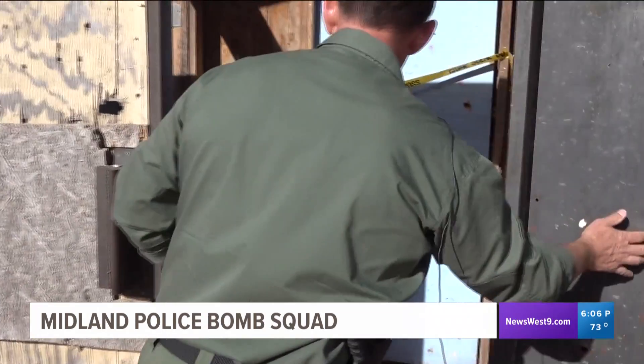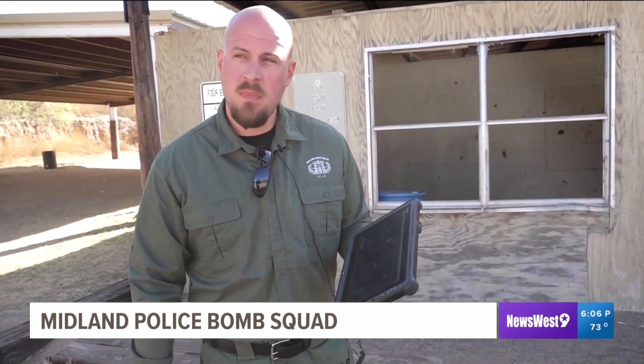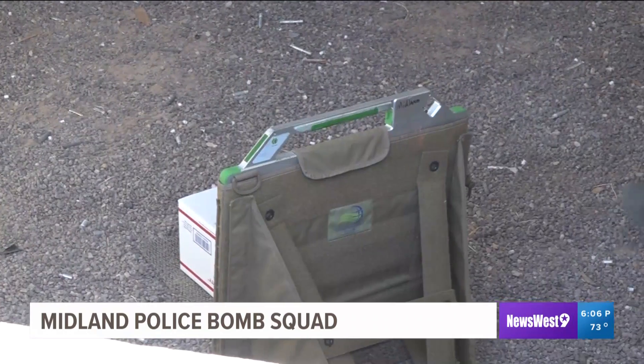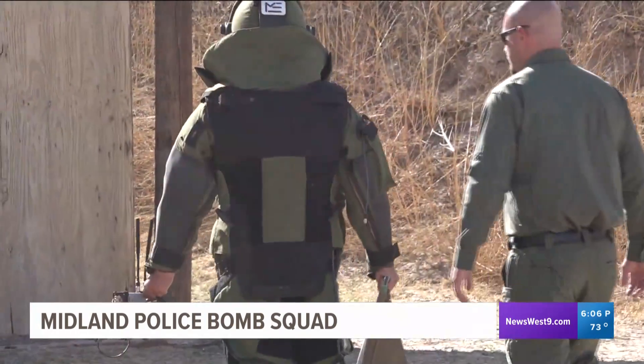Officers with the bomb squad believe technology plays a major role in their job. We've got a new x-ray system called an SRB that allows us to do digital x-rays, so we don't have to go back downrange to the package to pick up our x-ray panel and bring it back to the truck. This allows us to shoot multiple x-rays without ever having to go back near that package again.